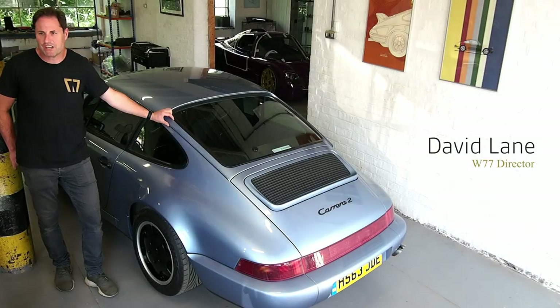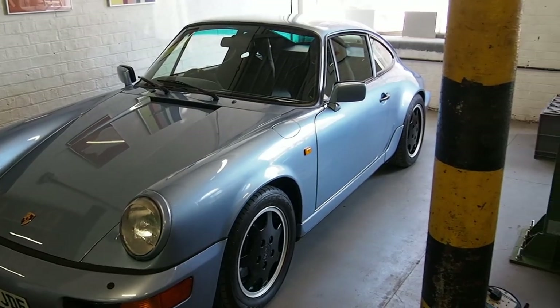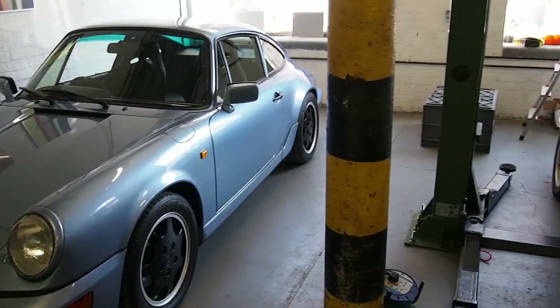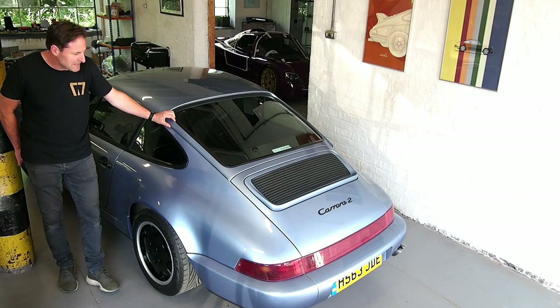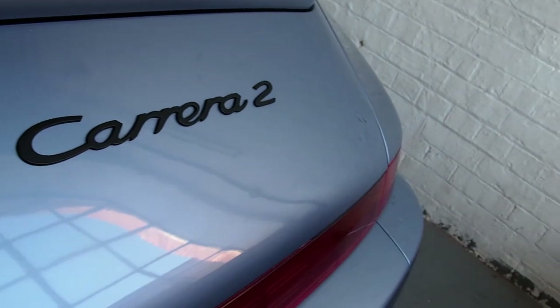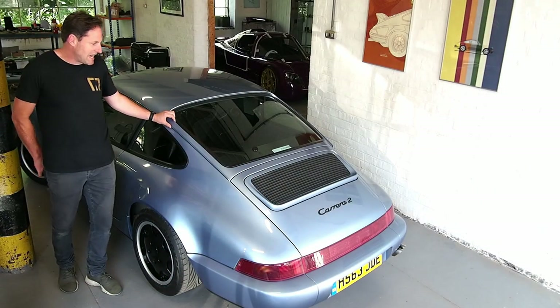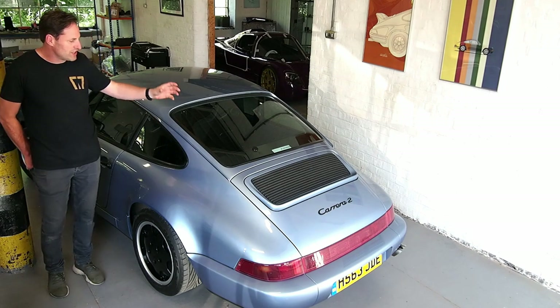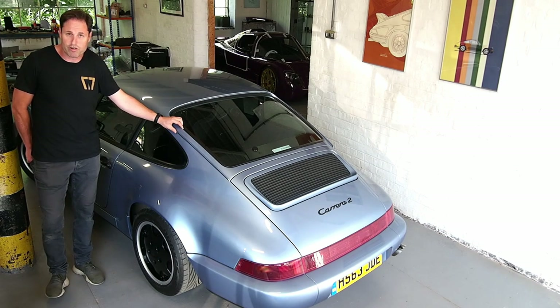We've been toying with the idea of doing something a little bit different than the standard Instagram written post, so we thought we'd do a small video and talk about this rather special little car we've done for a special customer of ours. He is the military's most successful Paralympian, a chap who lost his arm serving in Iraq, and because of that we had to make a few modifications to this car to suit him, his driving style, and what he was looking for.